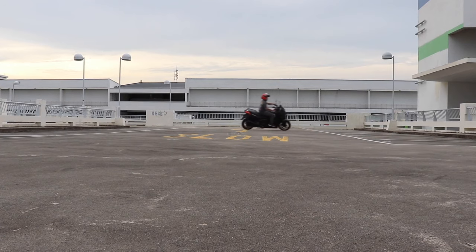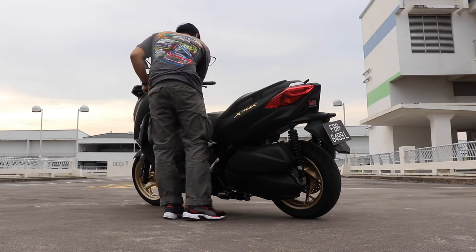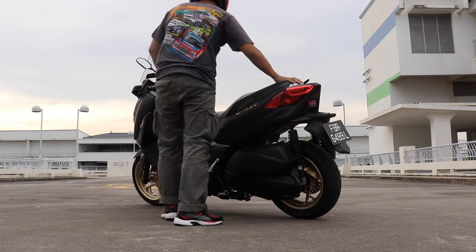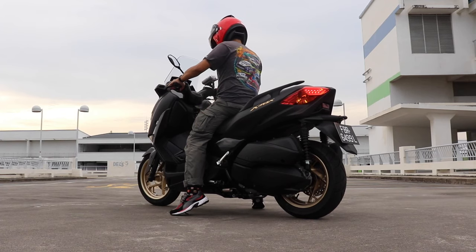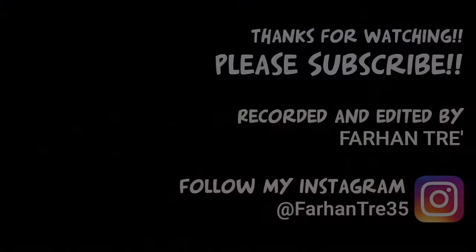That's it for my review of the X-Max 250. For more details, check out my video with Fyrus on the X-Max 400 — as an owner he can share more inputs. Special thanks to Hadi, the gang, and Auto Exchange for lending me this X-Max 250. Do rent or lease your bike with them — they even offer lease-on schemes. Hope you liked my review of the X-Max 250, and we'll see you next time.